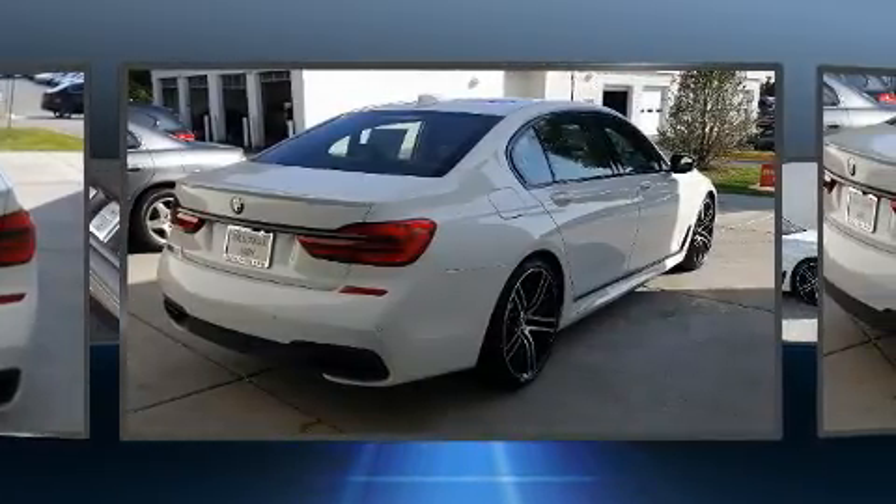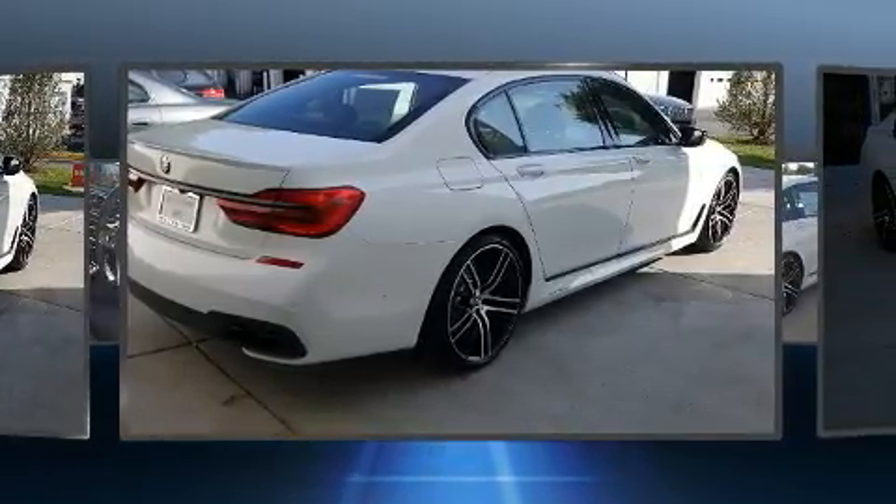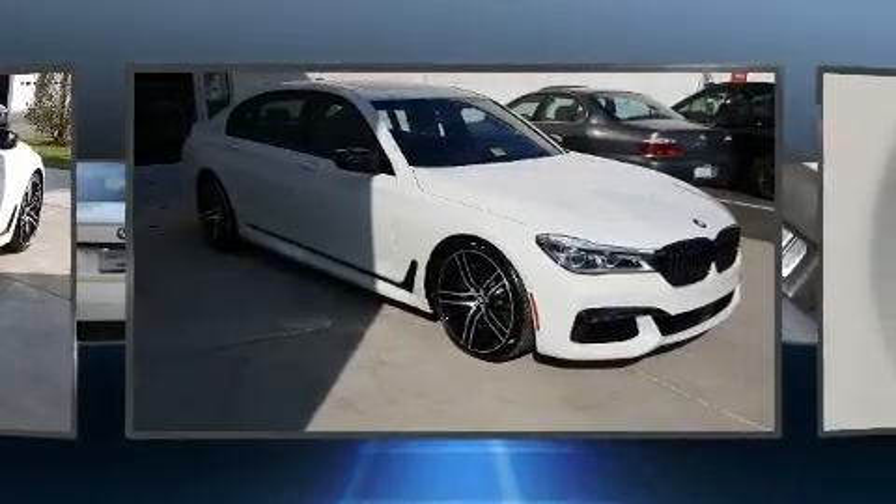Top features include rain-sensing wipers, power trunk closing assist, delay off headlights, heated seats, and a power moonroof that opens up the cabin to the natural environment.